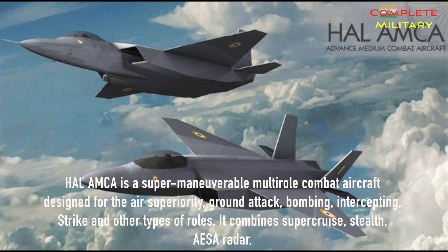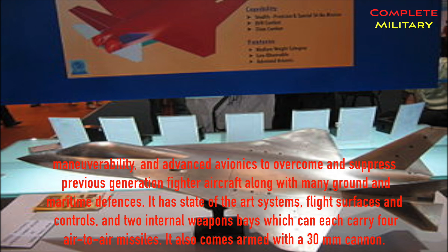HAL AMCA is a super-maneuverable multi-role combat aircraft designed for air superiority, ground attack, bombing, intercepting, strike, and other roles. It combines supercruise, stealth, AESA radar, maneuverability, and advanced avionics to overcome previous-generation fighter aircraft and suppress ground and maritime defenses. It features state-of-the-art systems, advanced flight surfaces and controls, and two internal weapons bays each capable of carrying four air-to-air missiles. It also comes armed with a 30mm cannon.